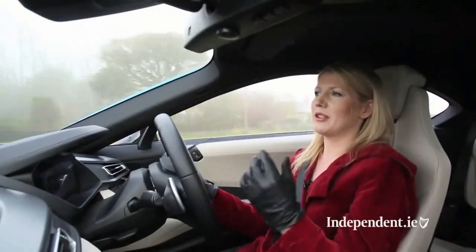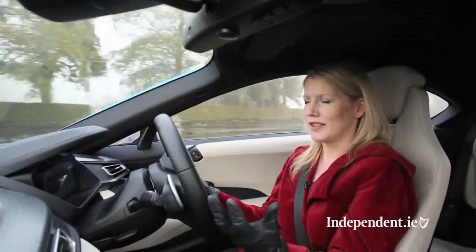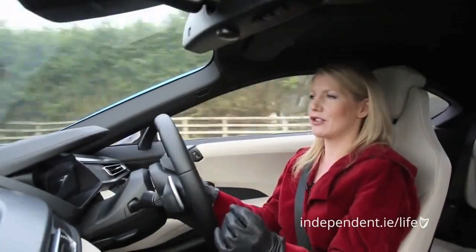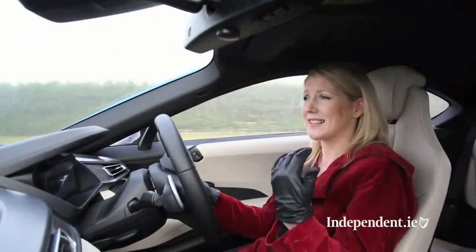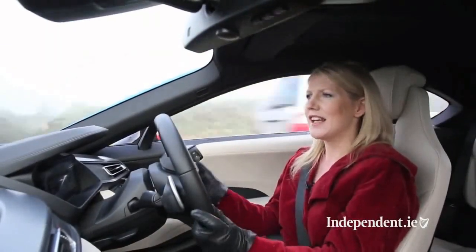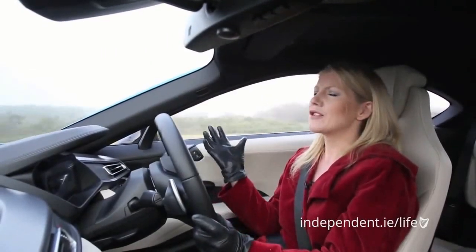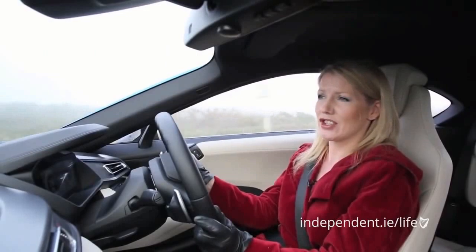There's definitely a normal BMW feel — it's got the same balance, the same poise you'd expect from a BMW, but there's also a quality that is unlike anything else I've ever driven. I don't know what I was expecting from the i8 but it has exceeded all expectations — there's just something about it that feels like nothing else on the road. It is really, really impressive.